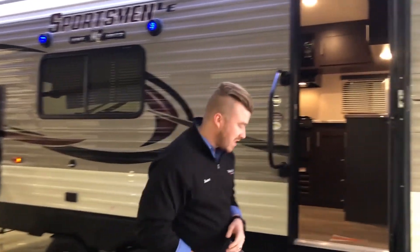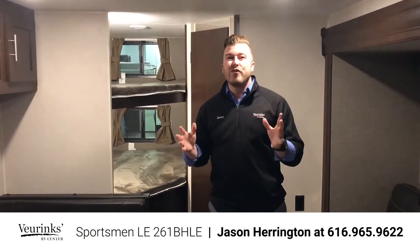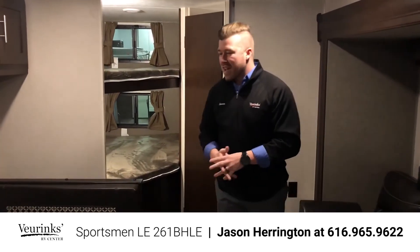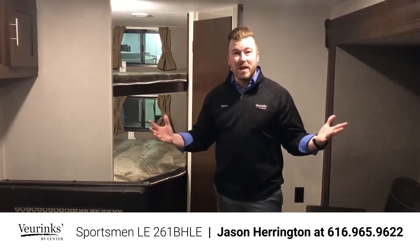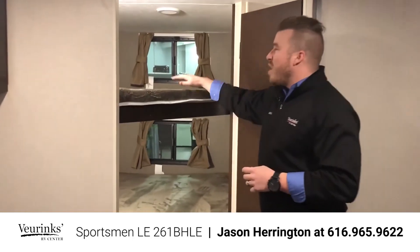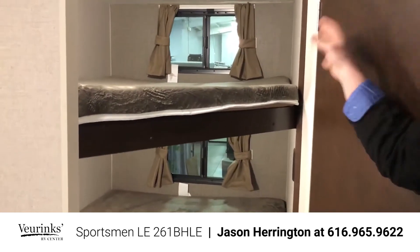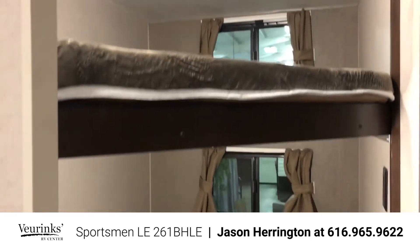Follow me inside and let's go over a few things. This new Sportsman LE 261BHLE is under 4,500 pounds, easily towable by any pickup truck — it's a game changer. Now the reason people buy a trailer like this is for bunk beds. They do an excellent job here — you get double over double bunks, and these things are huge. You have plenty of space for adults to sleep comfortably. Each bunk comes with a window that opens and an LED light, so you won't feel claustrophobic.